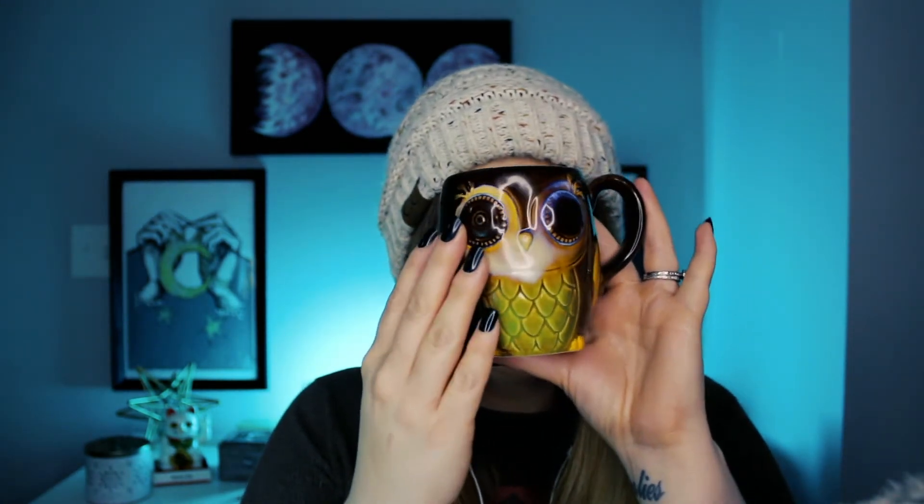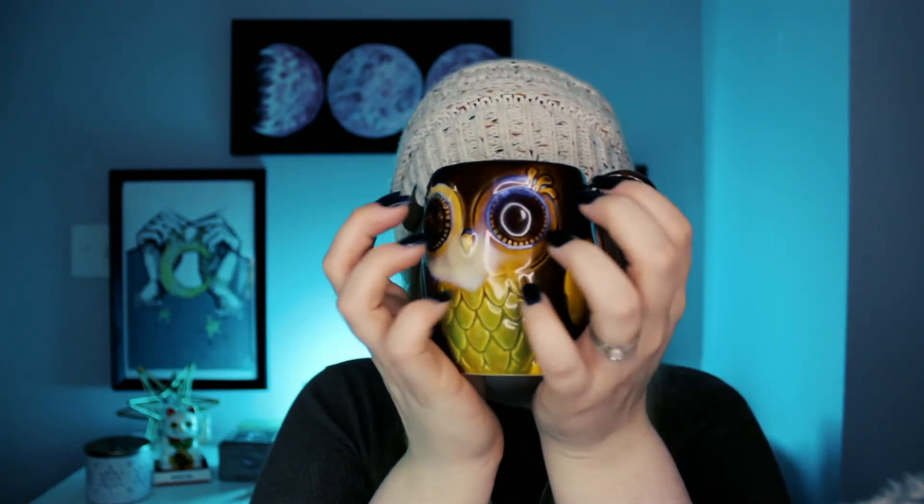Staying on the subject of my love for woodland creatures, my husband got me this mug for Christmas two years ago. I think he got it off Amazon. It is, of course, an owl. It's so cute.